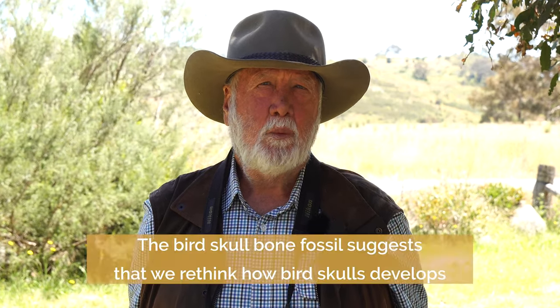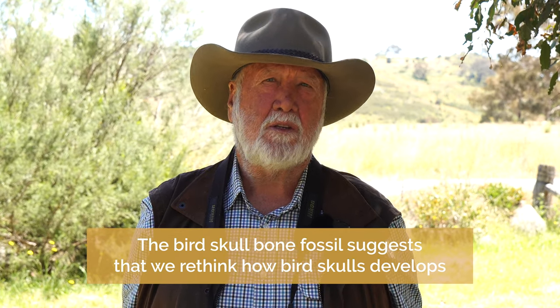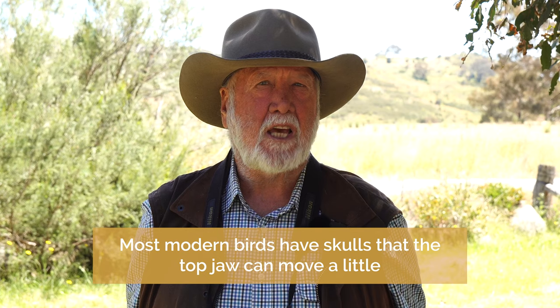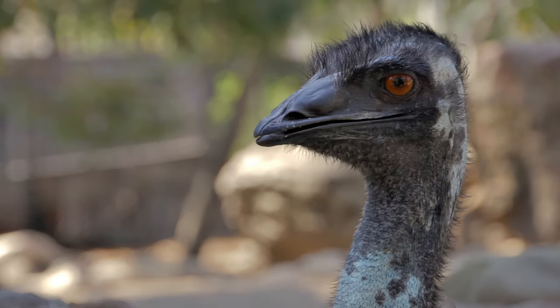Only recently have scientists had another look at this fossil and realised that what they have is a fossil bird with part of the skull, which shows that we have to rethink how fossil bird skulls developed. We know that most modern birds have skulls where the top jaw can move a little. Ancient birds like emus and cassowaries have a fused top bill, and we always assumed that birds started with a fused bill that evolved over time into a movable upper bill.